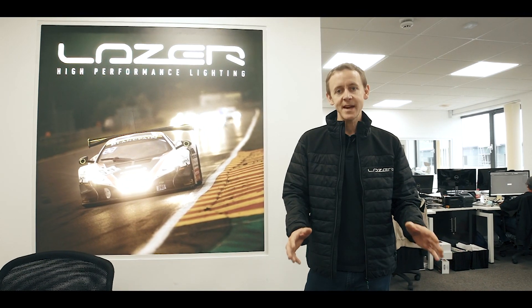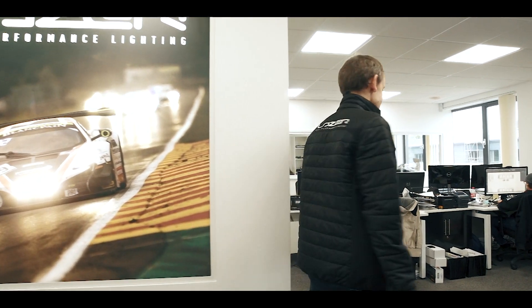I'm Ben Russell-Smith, Managing Director at Laser UK. Let's start off by looking at the engineering department.